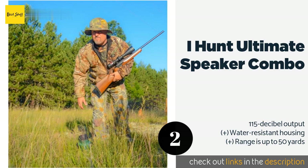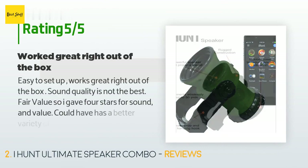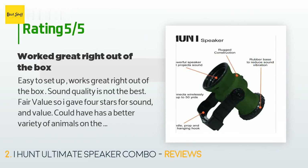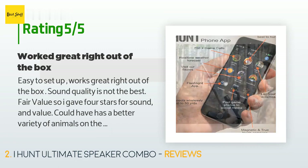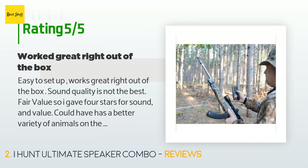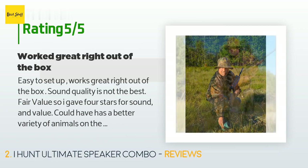The average rating of this product is 4.1 stars with more than 241 customer reviews. A customer said: easy to set up, works great right out of the box. Sound quality is not the best — fair value, so I gave four stars for sound and value. Could have a better variety of animals on the list. I have not yet had the chance to do a field test yet, but will soon.